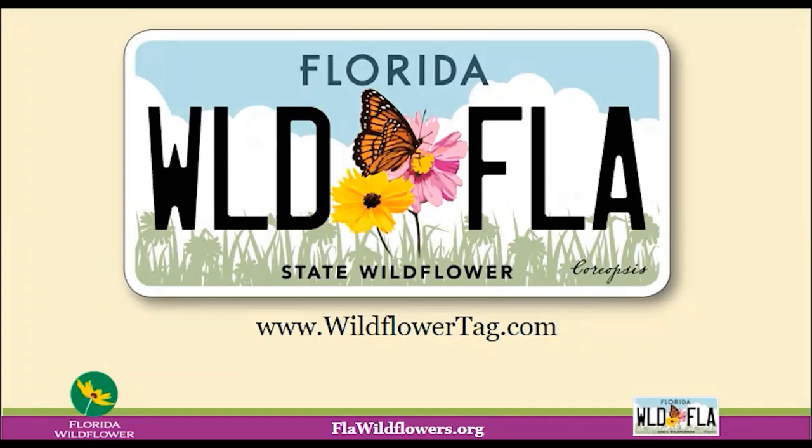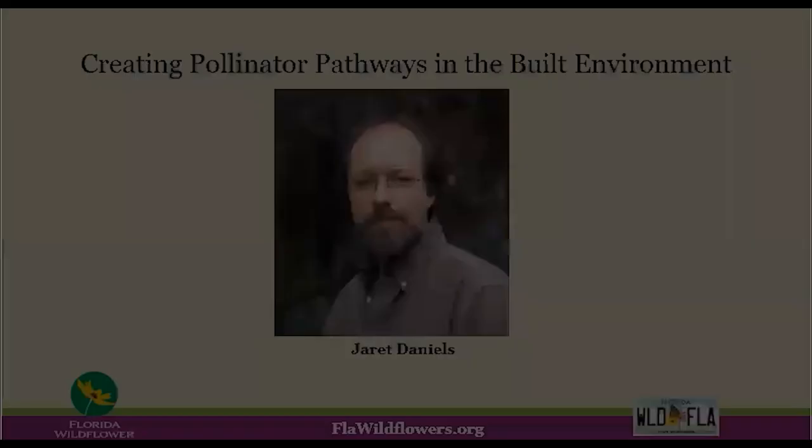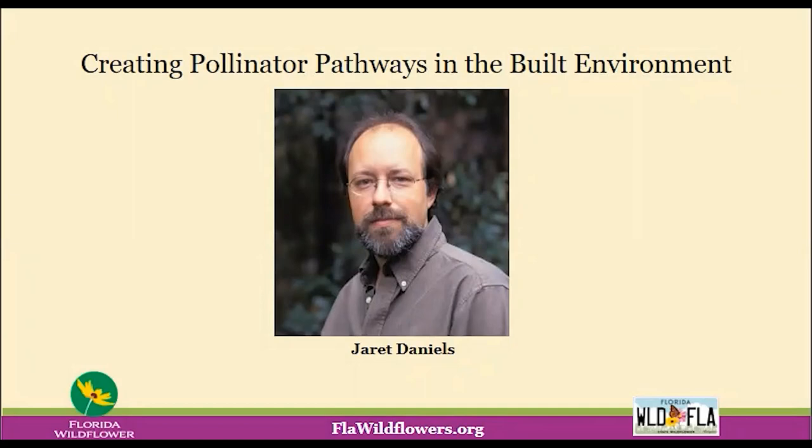Before we get started, I'd like to mention that your microphone will remain muted during the webinar. However, if you have a question, you can enter it into the chat portion of your webinar screen. If for some reason we don't get to your question, please feel free to email us at info@flawildflowers.org. We're pleased to have Dr. Jarrett Daniels with us today. Jarrett is a University of Florida professor of entomology and curator at the McGuire Center at the Florida Museum of Natural History in Gainesville. Thank you for being here with us today. Take it away.